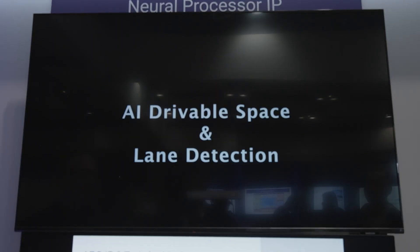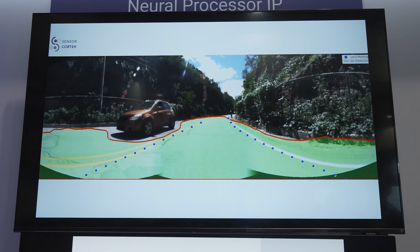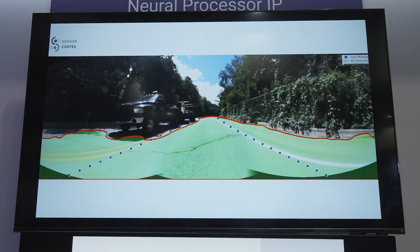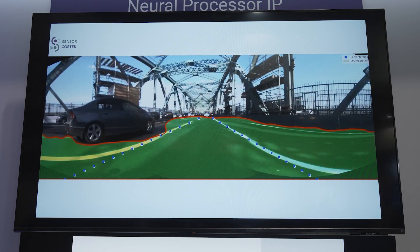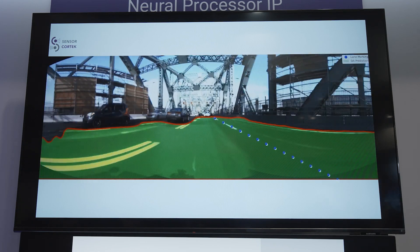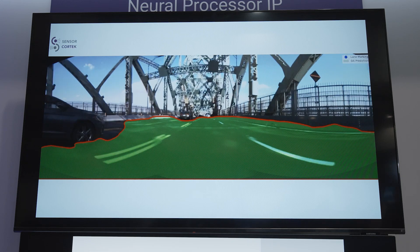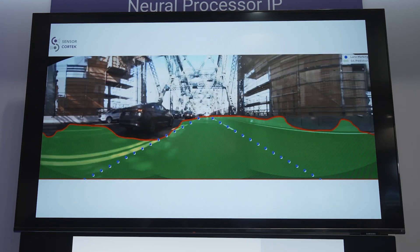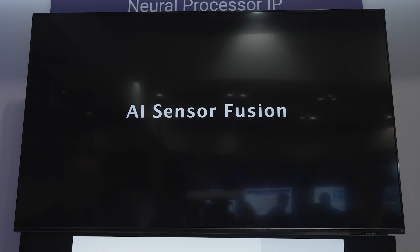In the first video here we will see two networks performing two different things. The first network is detecting the drivable space — the space delineated in red that we see in this video. That's the open space that the vehicle can drive in, and the other network is marking the lanes on the street in blue, in which the vehicle must remain.